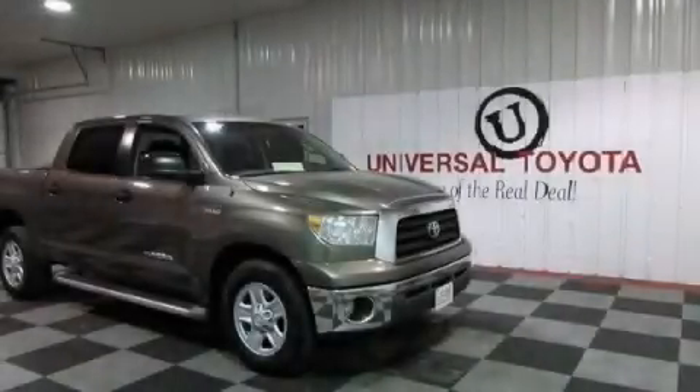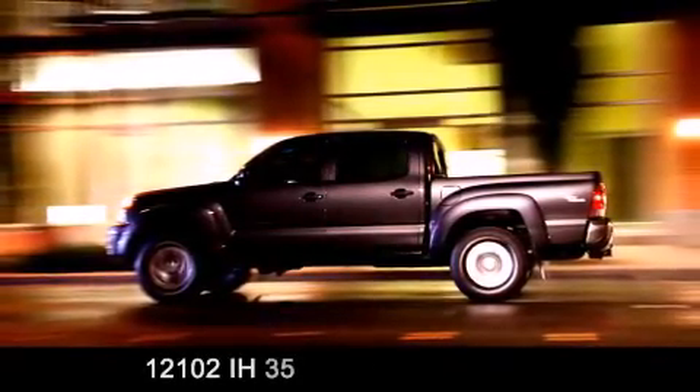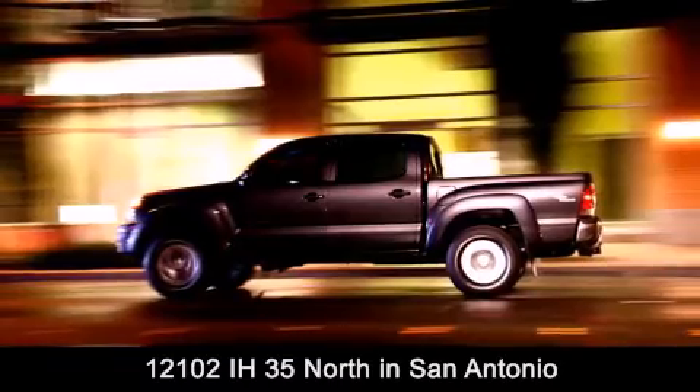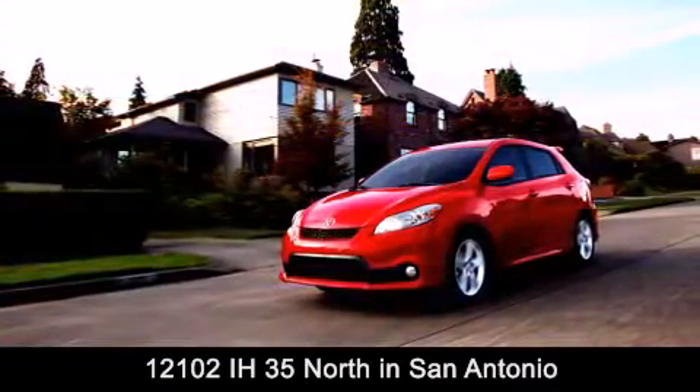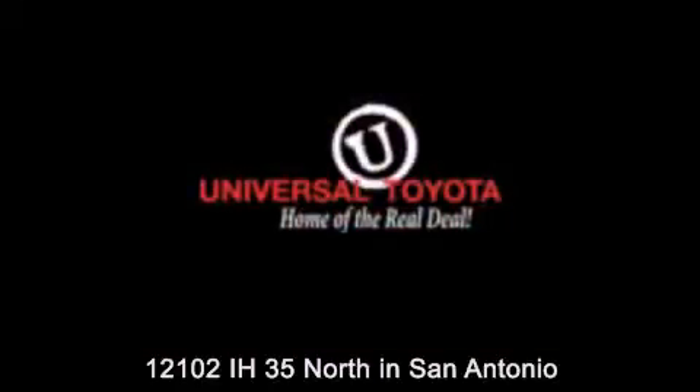Stop by today and test drive this vehicle for yourself. Universal Toyota is conveniently located at 12101 Interstate Highway 35 North in San Antonio. Contact us to find out about our specials or visit us at UniversalToyota.com. Universal Toyota, home of the real deal.